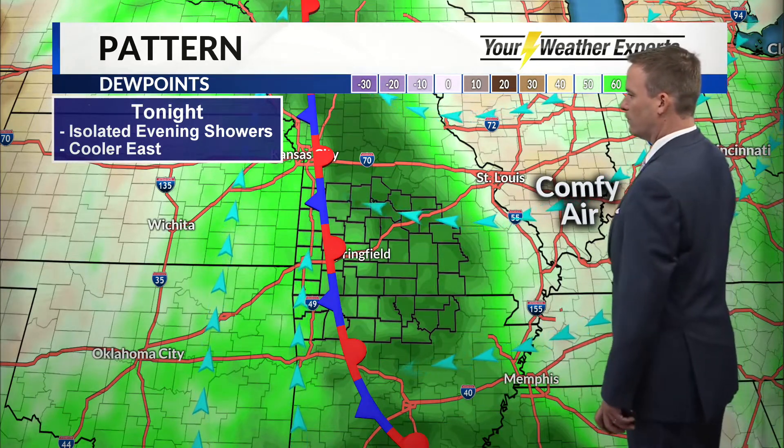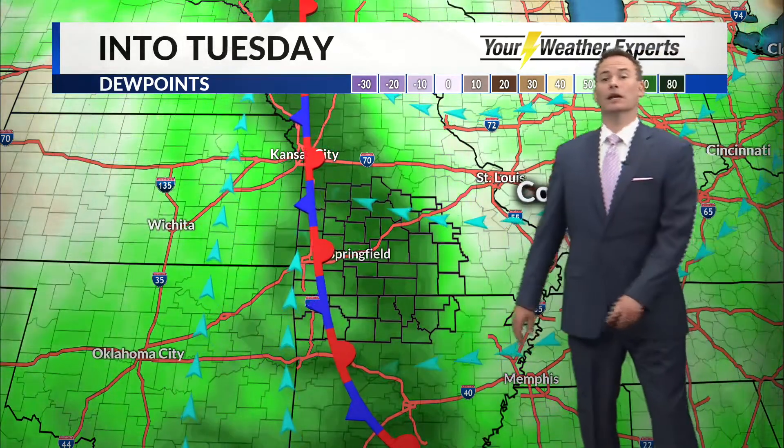Those downpours will not last long once we get to sunset, because we'll find temperatures cooling off and I would expect the showers to very quickly go away.